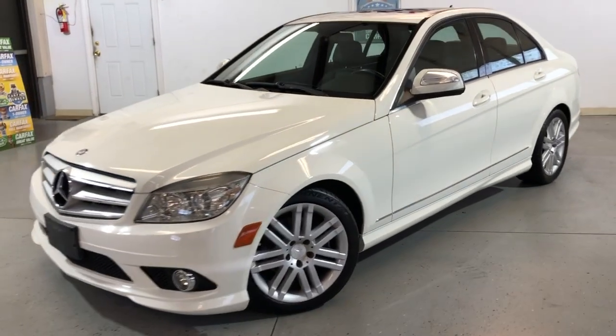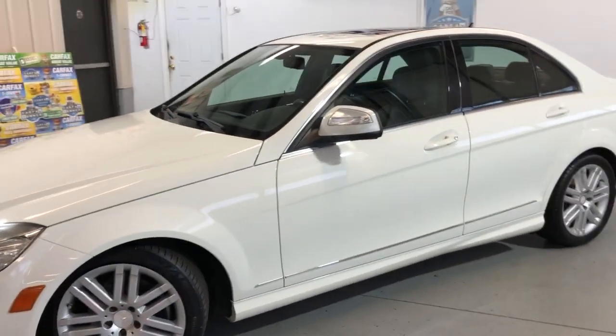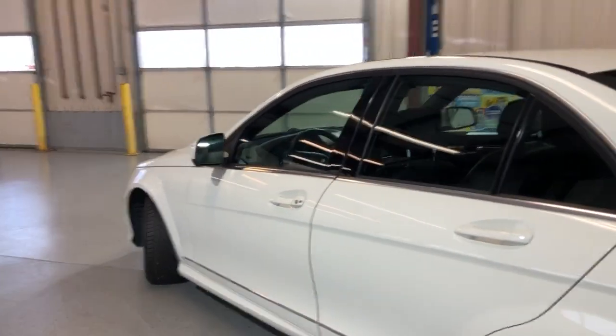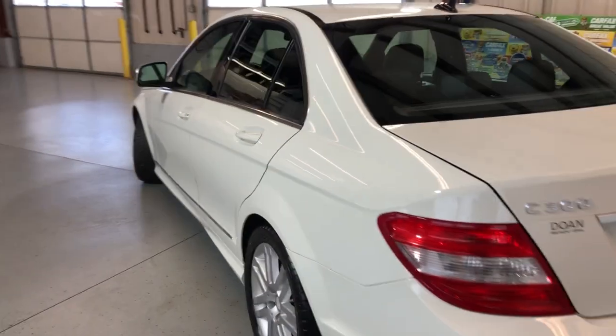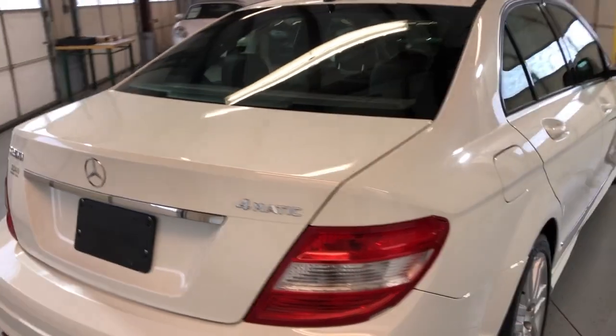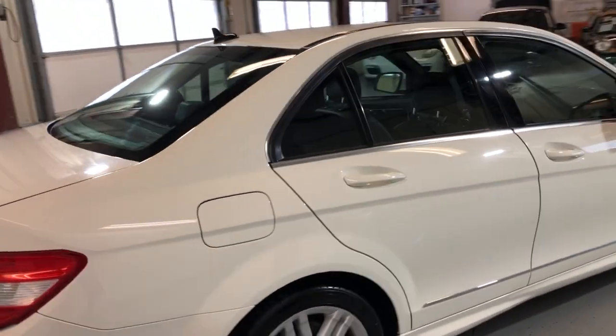Very nice looking 2009 Mercedes-Benz C300 4MATIC, all-wheel drive, with just 106,000 miles. Beautiful color combination — white exterior over black leather interior. It is all-wheel drive, low miles for the year, very well kept and maintained.